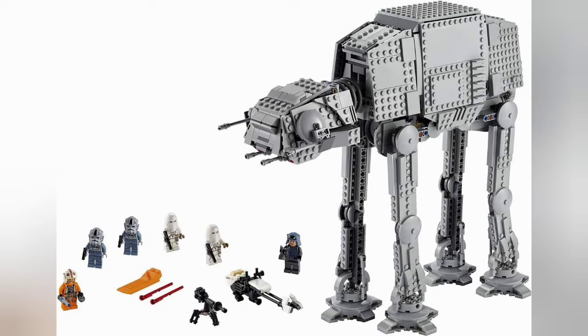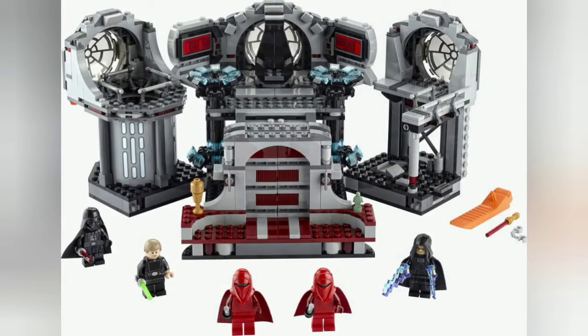Next set, probably my favourite, is the Death Star Final Duel. It includes a couple of new minifigures — Palpatine with a new hood piece, the Royal Guards, and Luke Skywalker. The Darth Vader has exclusive printing on his arms, which is absolutely incredible. The actual set is similar to the previous version with a couple of updates and a few different features, which overall looks really cool.